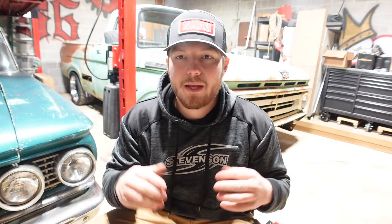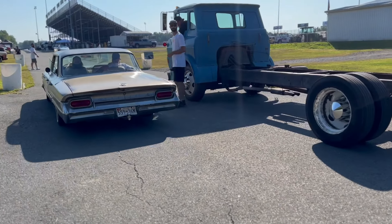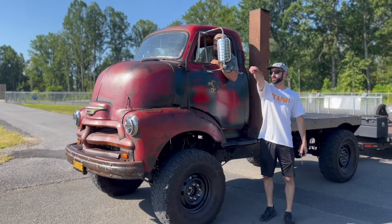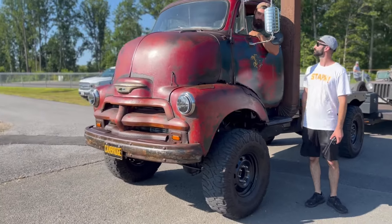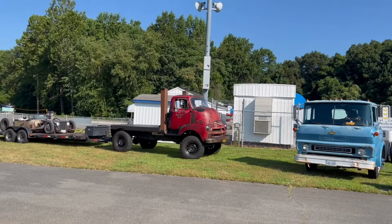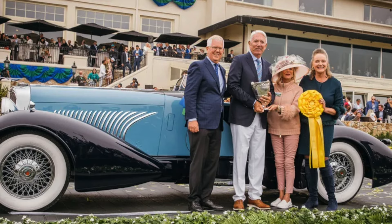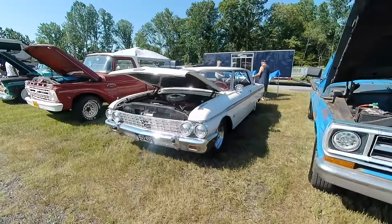I wanted to tell you guys about a show we're hosting at Maryland International Raceway. Last year we hosted a patina party car show. Basically, we wanted to invite guys that build stuff kind of like what we do — where it looks rough on the outside but underneath there's some awesome characteristics and creativity. A lot of time at a normal car show, some guy with an amazing paint job ends up winning all the awards. We were kind of tired of that scene where guys win awards just because they have a ton of money in a nice car.